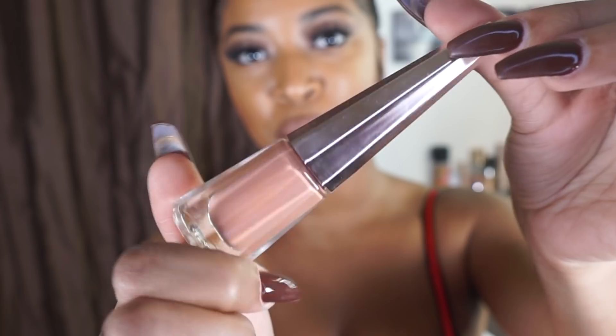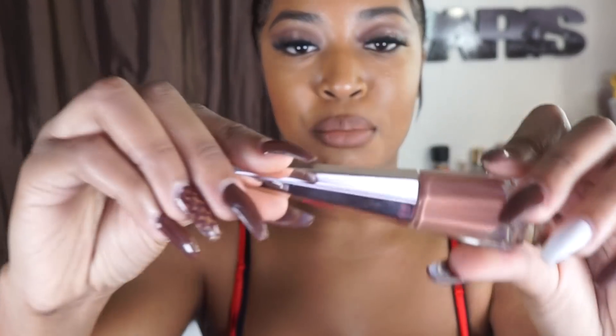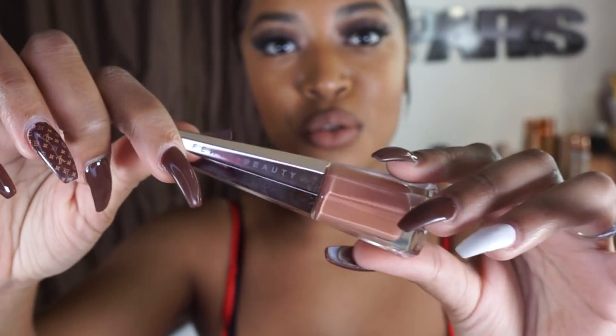Then they came out with Unbuttoned, which is this universal nude. All of Fenty's lip paints are universal — they go with every single skin tone, which is why I love Fenty, because they aren't catering to one specific demographic, they're catering to everyone. These colors match everybody. And that's kind of what the goal of Rihanna doing this entire line was: shades, colors, products for everyone. So this is Unbuttoned — it is a universal nude, and this is what I have on my lips right now.